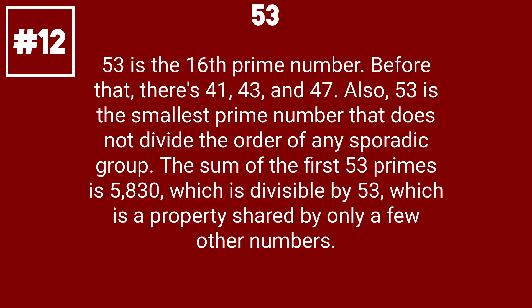53 is the 16th prime number. Before that, there's 41, 43, and 47. Also, 53 is the smallest prime number that does not divide the order of any sporadic group. The sum of the first 53 primes is 5830, which is divisible by 53, a property shared by only a few other numbers.